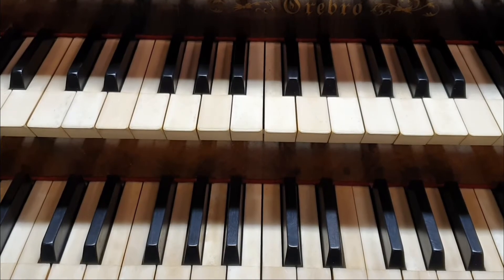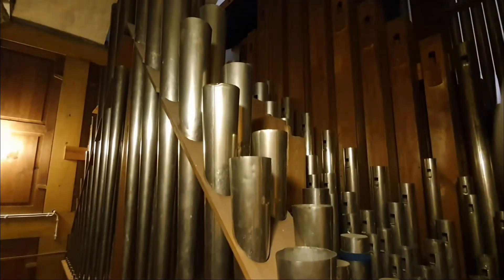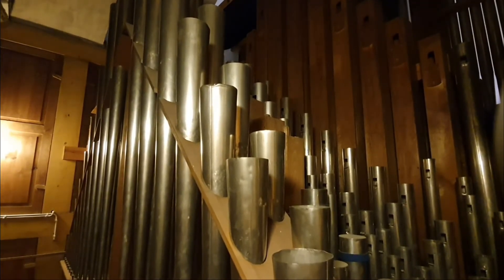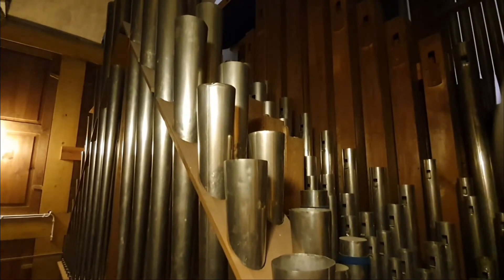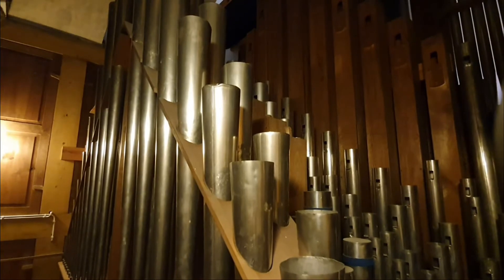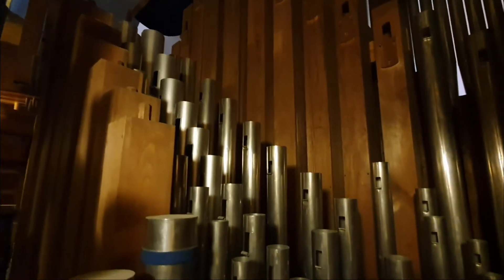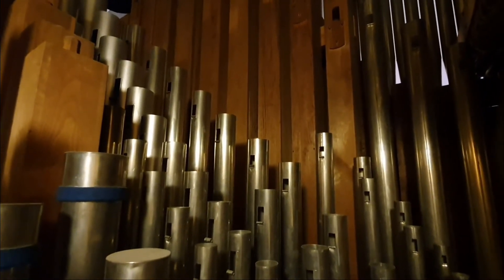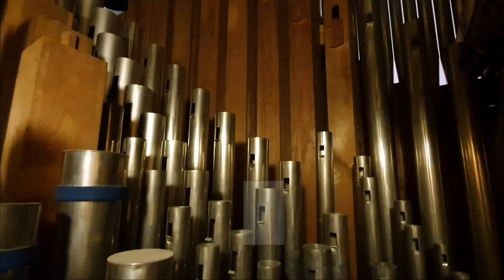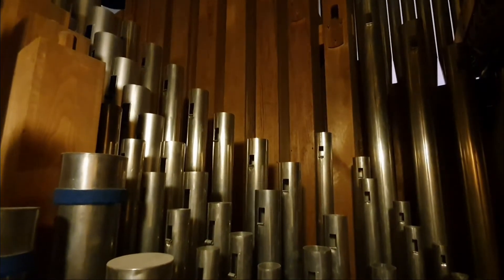Och nu tar vi oss in i själva orgelhuset. Välkomna in i orgelhuset. Här ser vi pipor både i metall och trä. Vi har två olika sorters pipor. De i metall som ni har framför er nu har som en liten läpp – ni ser håligheten och sen är det som en underläpp. Dessa kallas labialpipor.